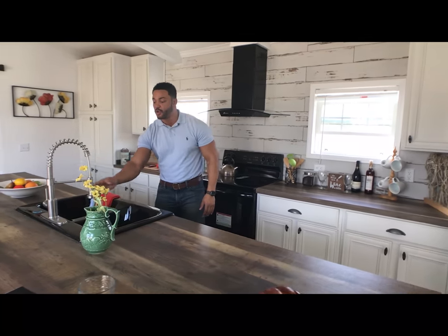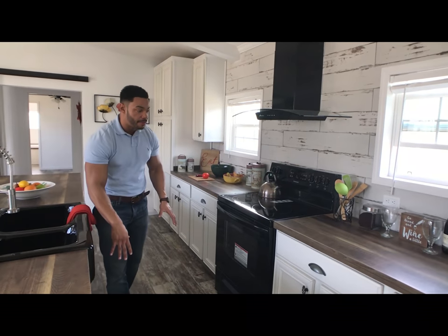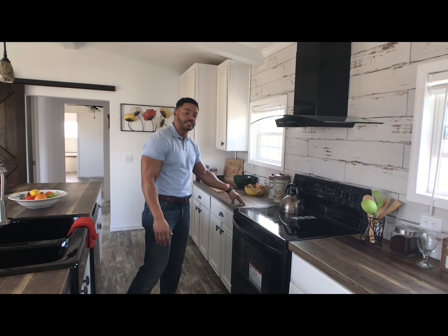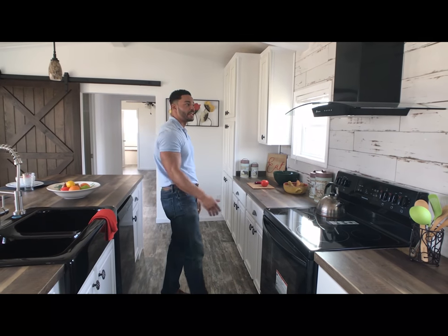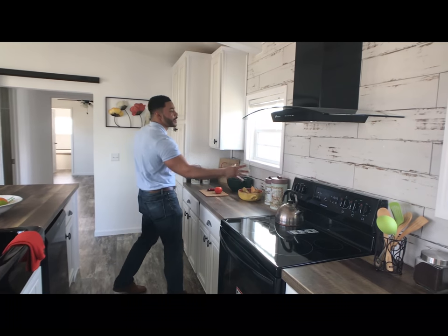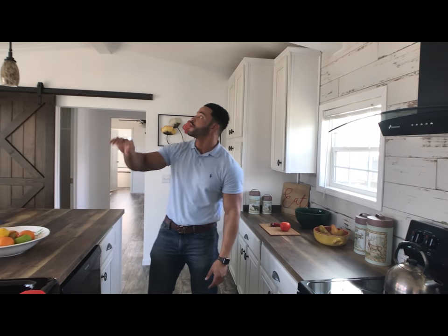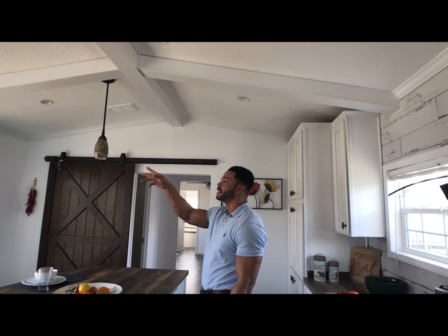You can put six bar stools over here if you needed to. We have the built-in black farm sink with the detachable faucet and sprayer. We've got the white cabinets going throughout the home with the brown countertop, giving it the farmhouse style. We went with black appliances to match the farm sink, and we also have the black villa hood up above. We've got the nice rustic backsplash going up, giving it the antique feel. And we also have white wood beams going throughout the home.